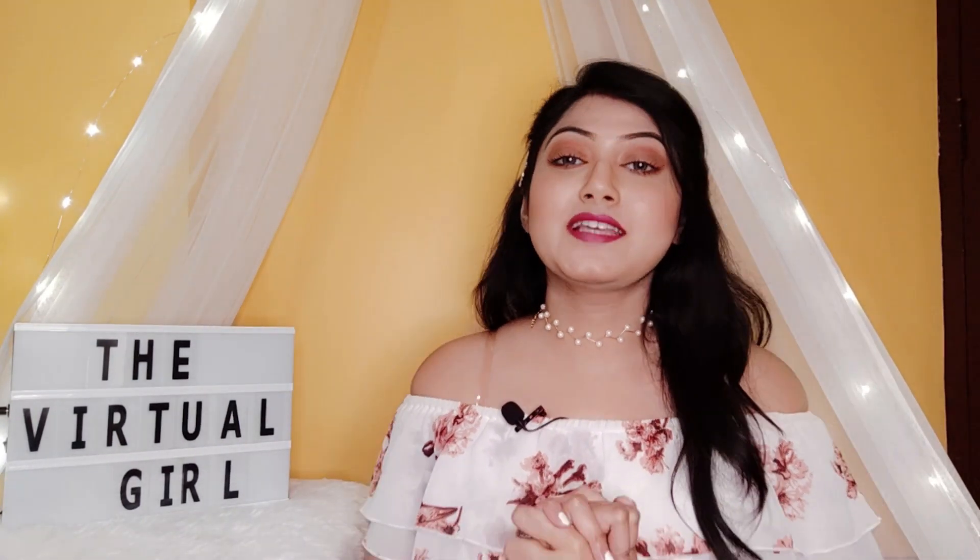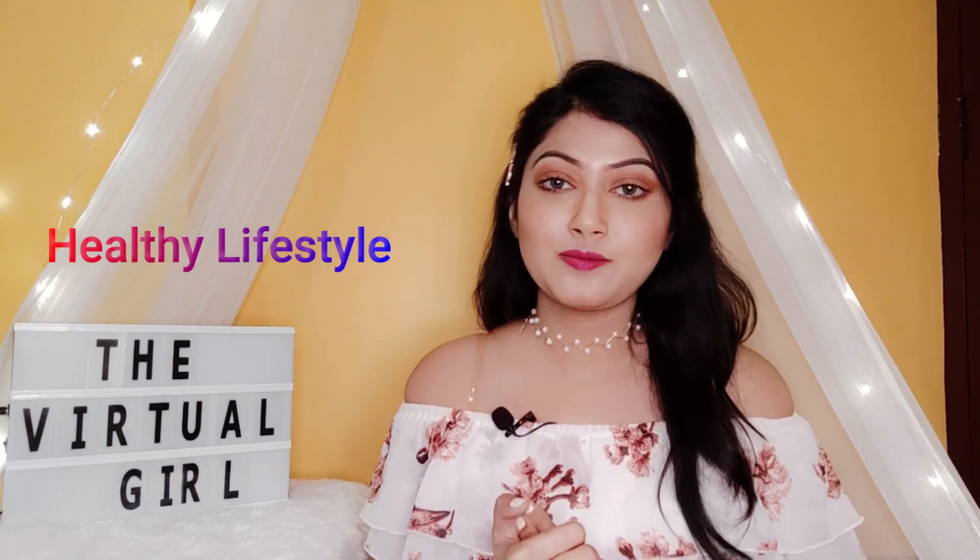If you have not seen my previous two videos for this wedding series, I will link them down in the description box. So now without wasting any more time, let's jump into the video. The first thing I will be discussing is taking a proper diet. Diet is very important — if you are not fresh and fit from within, then even if you apply tons of makeup you will not be able to achieve that radiant glow.